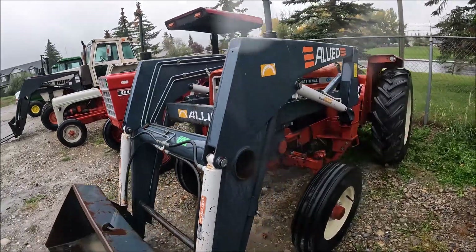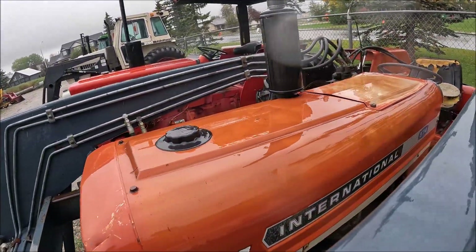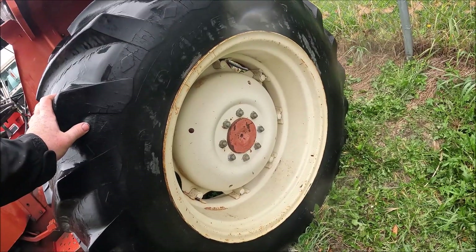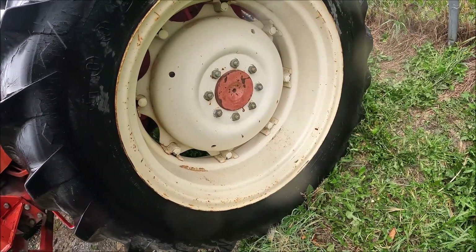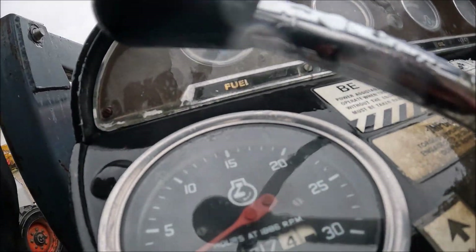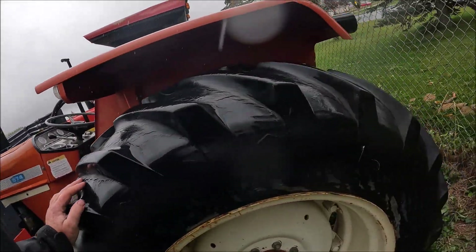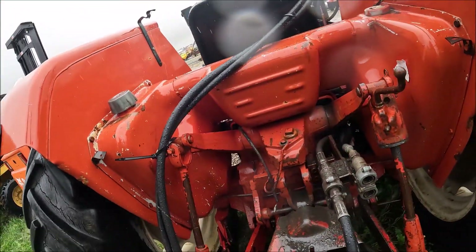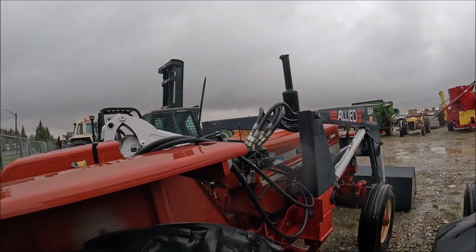Here's a 574 with an Allied loader on the front. The grill is broken a bit — it's a plastic grill on a loader tractor — but overall it's fairly straight. Looks like 16-9-30s on the back — the tread's not bad but they're cracked pretty good, they'll need attention at some point. 2,767 hours shown — I don't know if that's original but it very well could be. 3-point hitch, drawbar, dual remotes. There's a 574 for you.